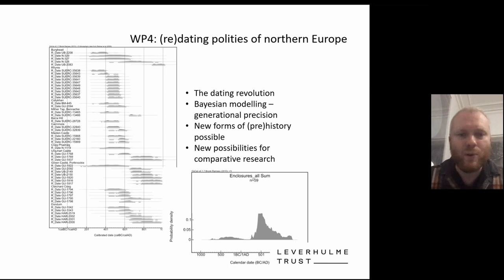The element of our new project I want to talk about today is re-dating major sites through new radiocarbon modelling, and in particular using Bayesian modelling, working with Derek Hamilton at SUERC to provide new chronologies for sites excavated many years previously that lack secure radiocarbon chronology. This dating should open new possibilities for comparative research and increase the number of samples for early medieval Scotland, which is still quite small compared to Ireland or Anglo-Saxon England.